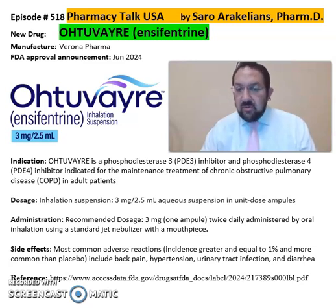The recommended dose is 3 mg twice daily, administered by oral inhalation using a standard jet nebulizer.